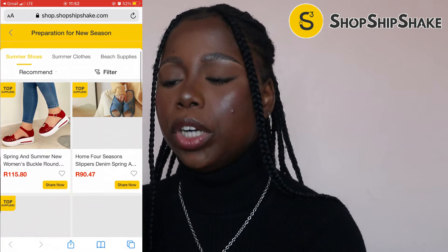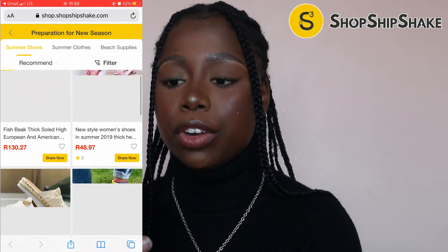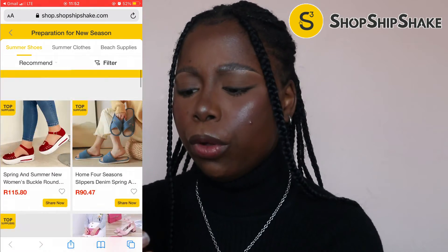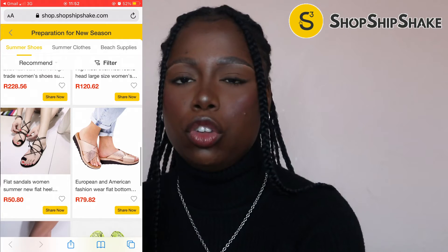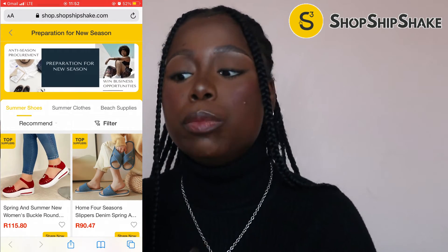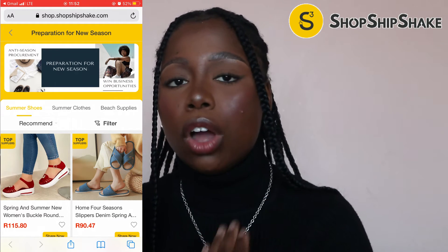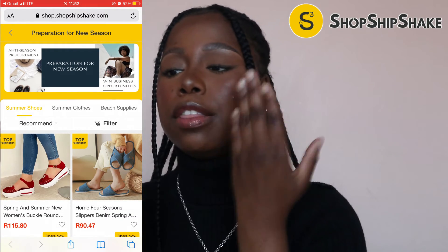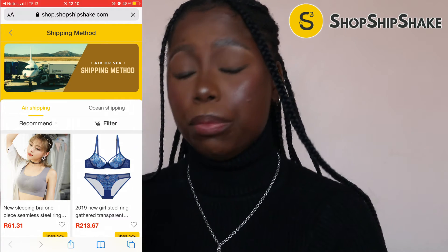Now we're moving on to the Preparation for New Season channel. As you guys know, we are currently in winter here in South Africa, so as you can see they have items that are basically for summer — like these cute sandals which are really affordable right now. If you came back for these in summer they'd be a bit more pricey because they're in demand. So if you want to prepare for the new season, you can go right now and literally buy sandals or stock up on whatever you want for the new season — and this is where you go for that.